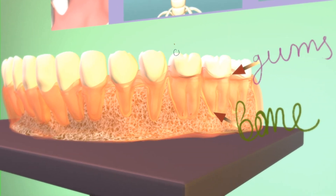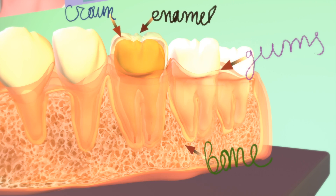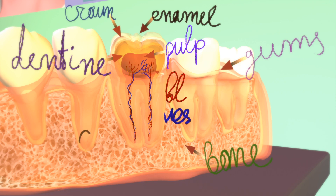Each tooth has a crown above the gum, which is coated in hard enamel. Enamel is the hardest substance in the human body and it is harder than steel. The enamel protects the soft dentine forming the tooth root. The central pulp cavity contains blood vessels and nerves.